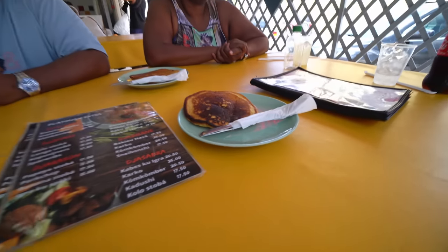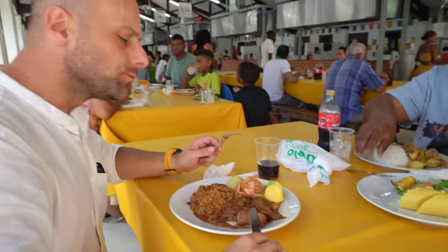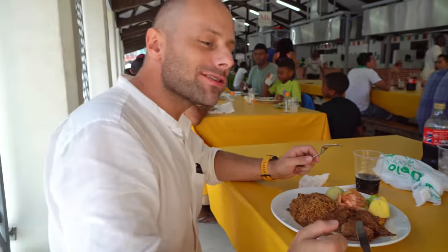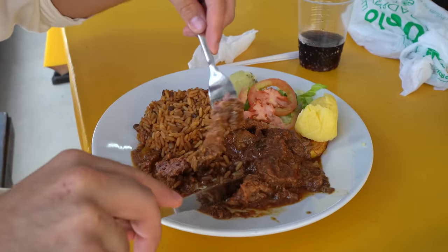Oil cloth replaces elegant tablecloth and wine is replaced by homemade lemonade. Portions are large, prices are low. Strong, proper taste. Quality meat.